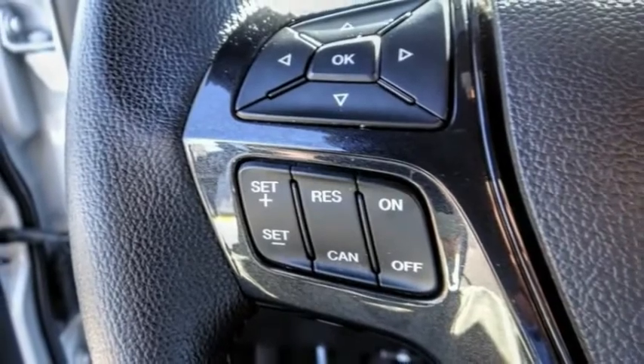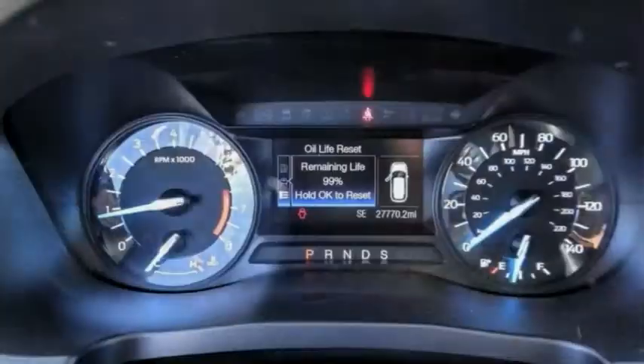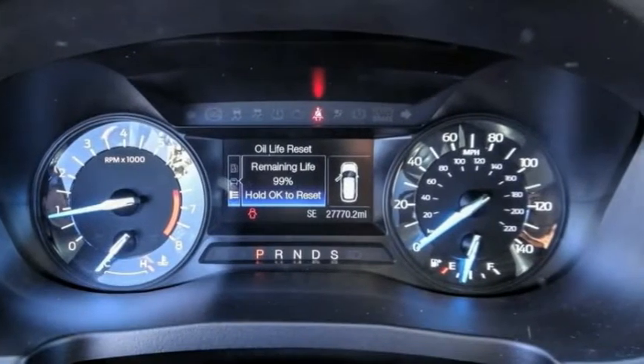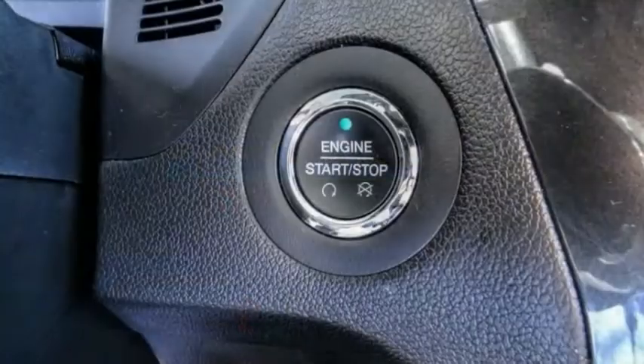This vehicle has less than 30,000 miles. Here are some of this vehicle's great options: electronic stability control, alloy wheels, brake assist, traction control, remote keyless entry.